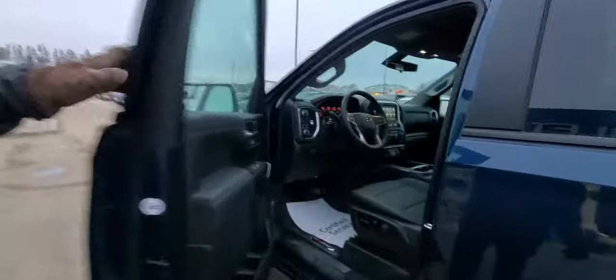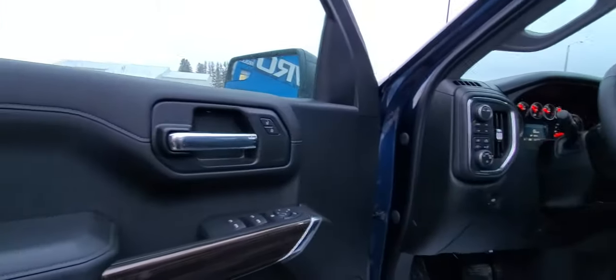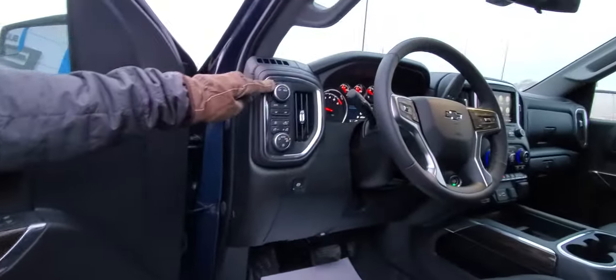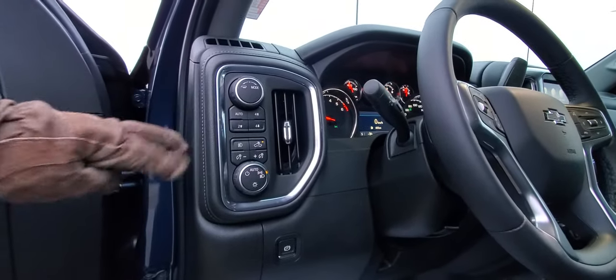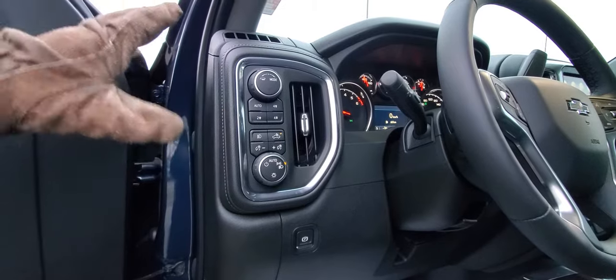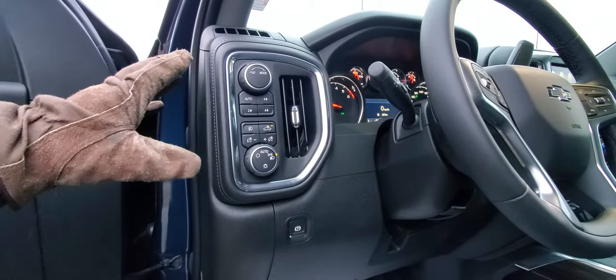Take a look inside at the door — you've still got lots of door bins and of course the Bose stereo badge. You get the Bose sound system with subwoofer, power windows, power locks, all that good stuff. All your mode selector for tow haul mode and sport mode, auto 4x4, 4 low — all the stuff you're going to need to have a comfortable ride around town but also on the trail.